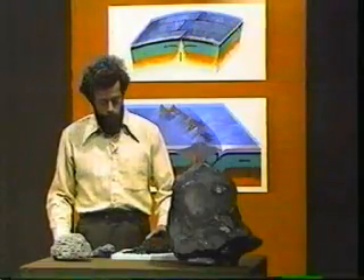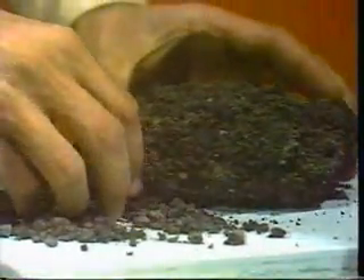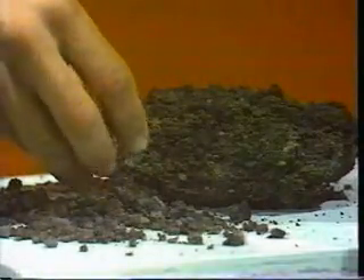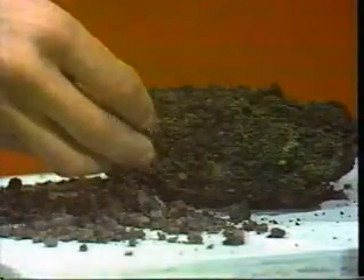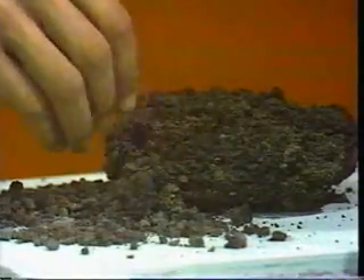This is volcanic ash. It's a crumbly, very easily broken-up rock, not yet lithified or converted into hard rock.